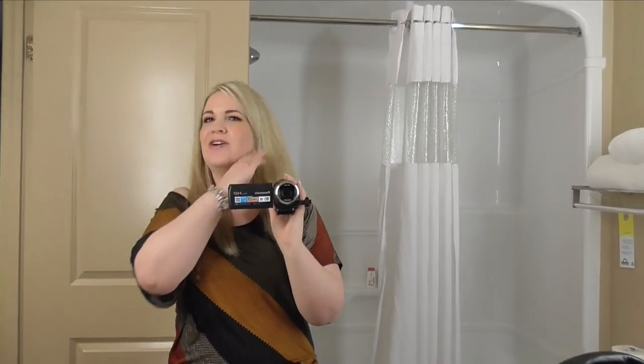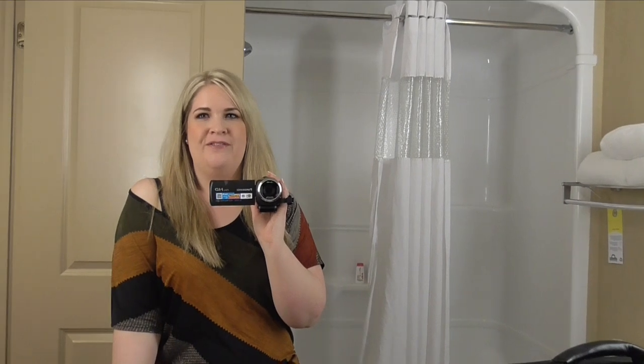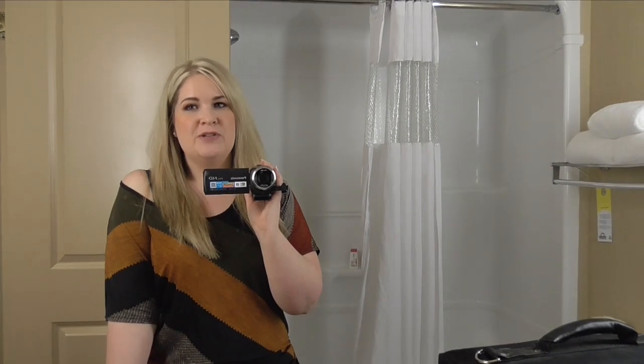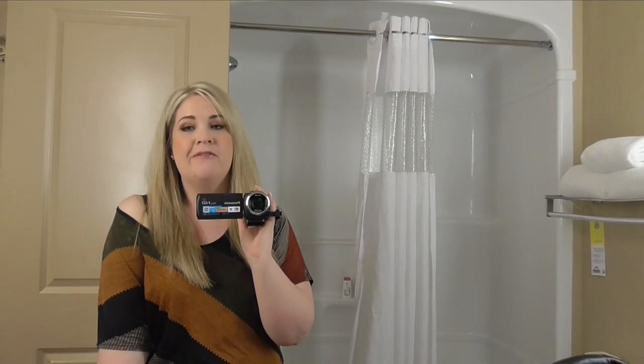Hey everyone, it's Talia here. Sorry this is such a super weird filming location. I am just in my hotel room here for the Canadian Nail Tech Convention. I kind of meant to film this video before I came here but I never got around to it. I wanted to film a video to let you guys know the nail stuff I travel with whenever I go to conventions or workshops. So I'm just going to show you my nail travel case and what I pack whenever I go to shows.